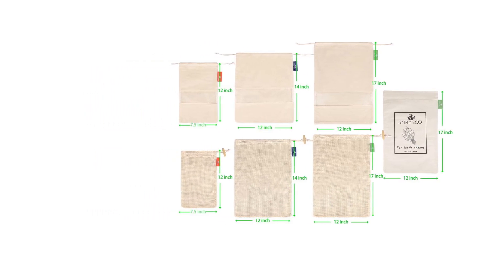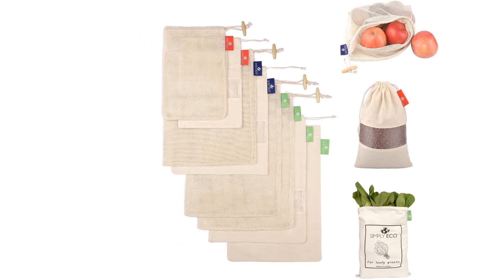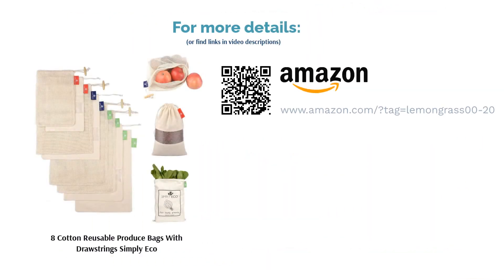A few reviewers wished there were bigger sizes, and a couple of buyers had shrinking issues. Many buyers got compliments at the grocery store. They found the bags effective for storing fresh produce and bulk goods and were happy with the quality, durability, and compact storage.